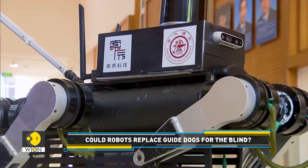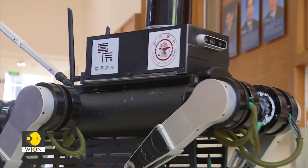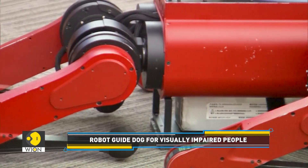The robot has reached acceptable levels in terms of stability, noise, and intelligence. Shanghai Disabled Persons Federation said it could be put into trial use in November this year. It's believed that this robot can help visually impaired people go out safely.